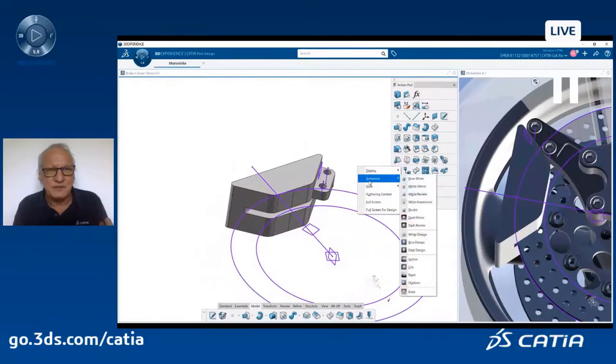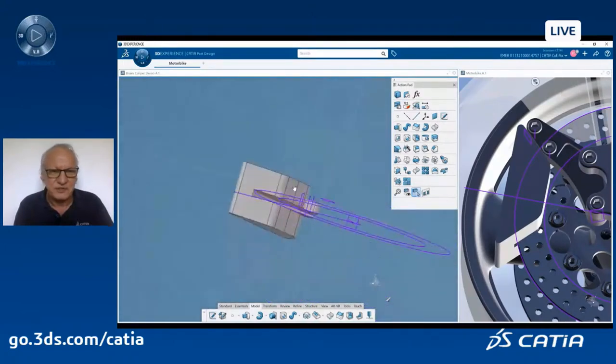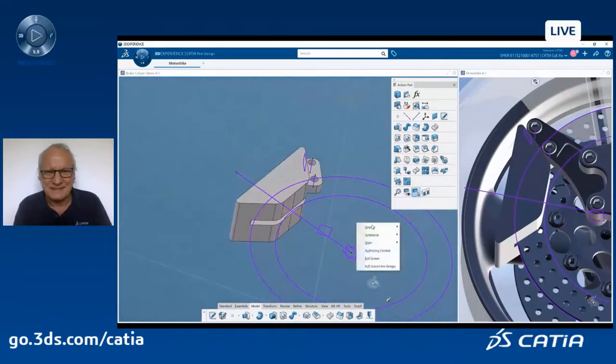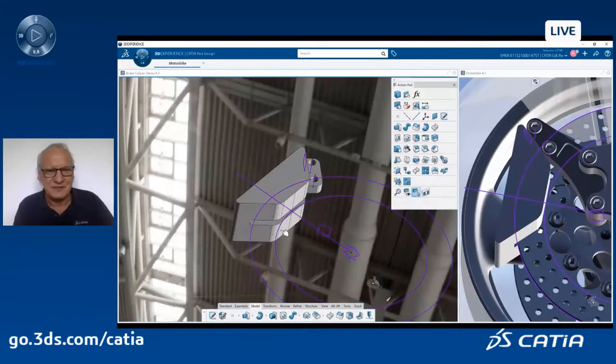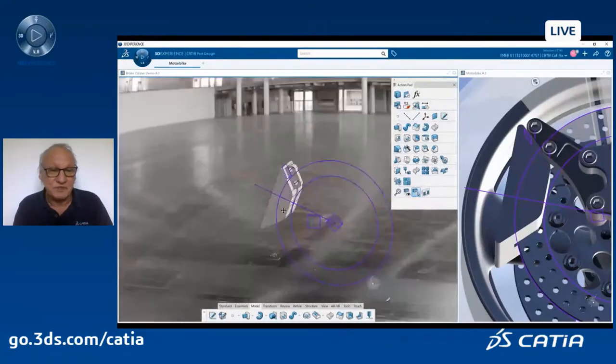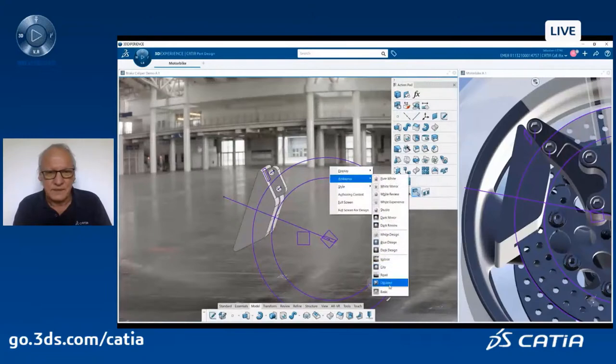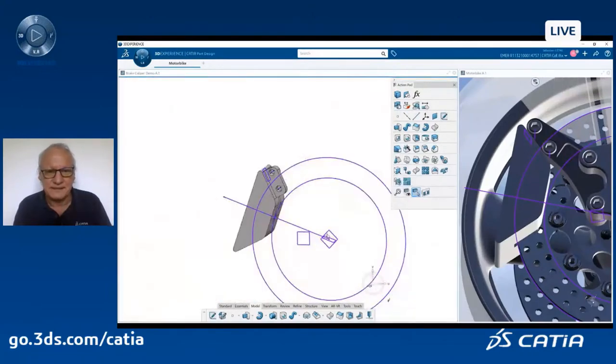A very nice capability of 3DEXPERIENCE is that I can change at any time what we call the ambience. An ambience can be, for example, a dark blue background — the traditional way of working with some CAD tools — or a more fancy way where my part is designed inside a given context. You can define your own context, and I can come back to the basic white background.